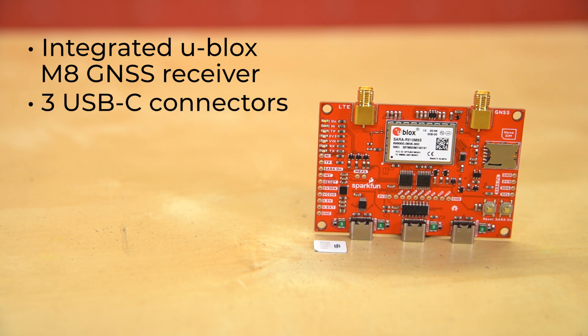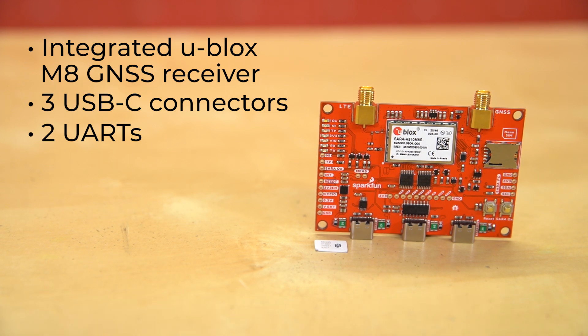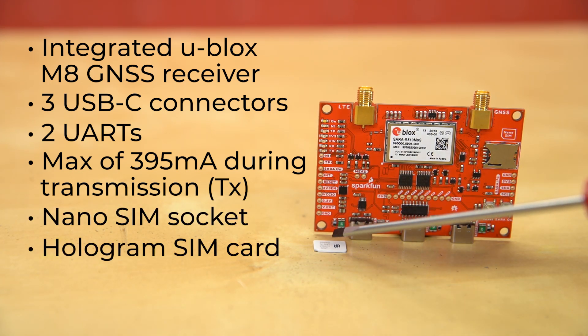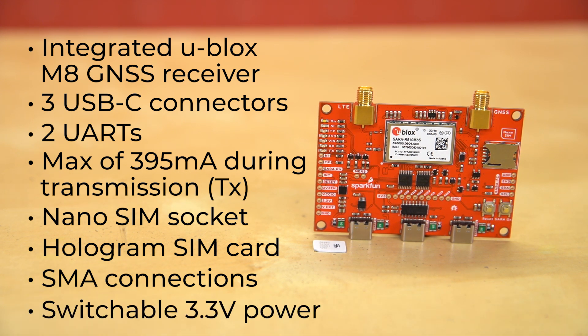This module has three USB-C connectors to enable communication with the two hardware UARTs or provide power. The USB-C connectors also serve as a method to access the SARA's trace log through the diagnostic port. The UART data for both connectors is translated to USB data through a CH340C USB-to-serial IC. u-blox designed the SARA R510 M8S to be power-efficient with a variety of low power and sleep modes, pulling a max of 395 milliamps during transmission. The breakout has a nano-SIM socket and ships with a hologram SIM card, with separate robust SMA connections for LTE and GNSS antennas, and switchable 3.3-volt power for an active GNSS antenna.